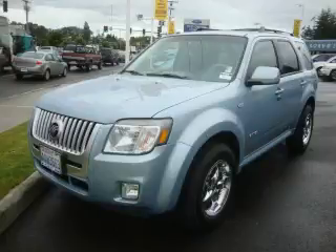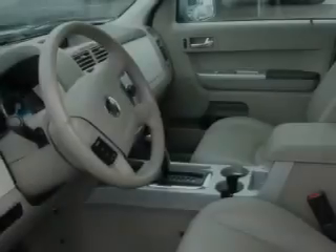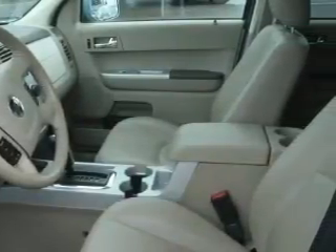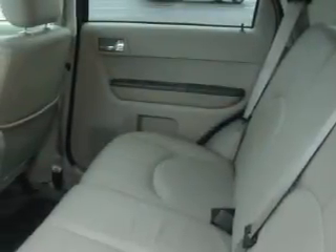This is a 2008 Mercury Mariner, for when safety, size and space are of importance. It features a 3.0 liter 6-cylinder engine, an automatic transmission and 4-wheel drive.